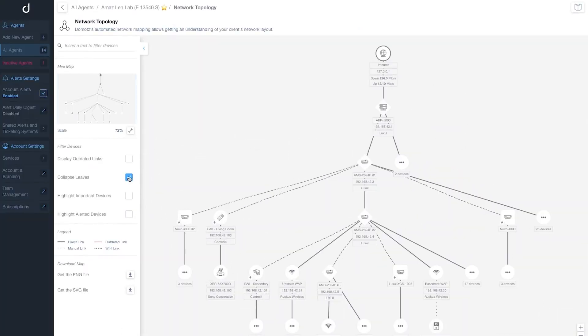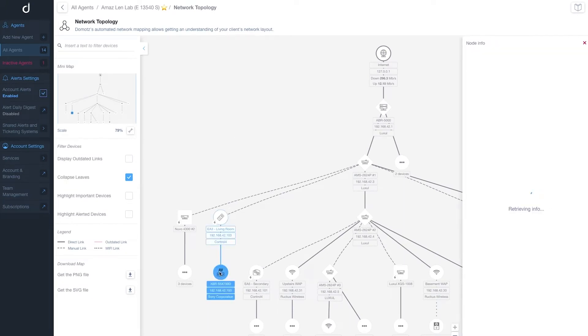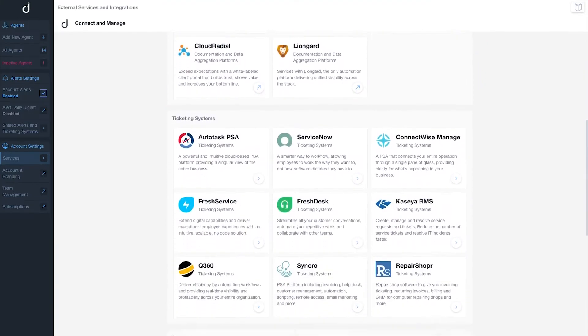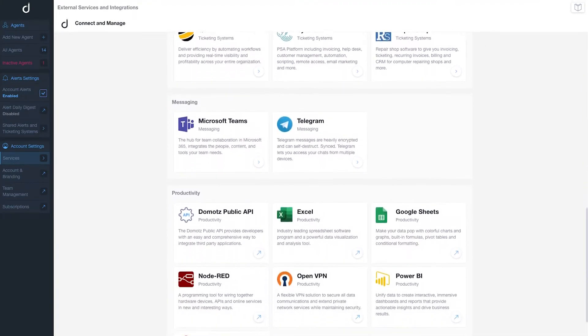It maps the network so you get a proper assessment of how the network is configured. With integrations into the PSA tools and channel-based messaging platforms you use daily, Domotes gives you the efficiency your team needs.